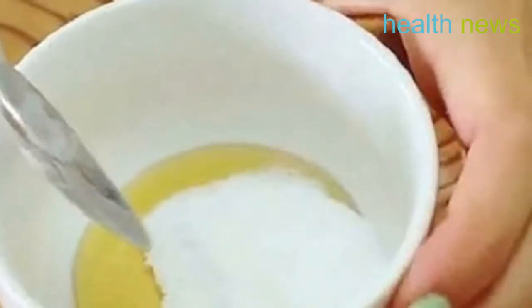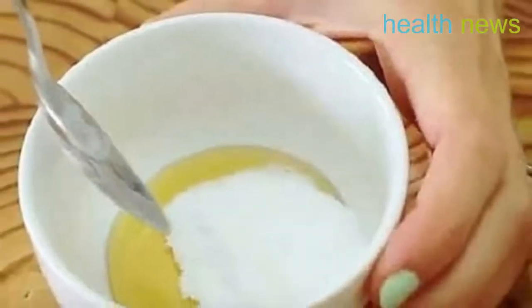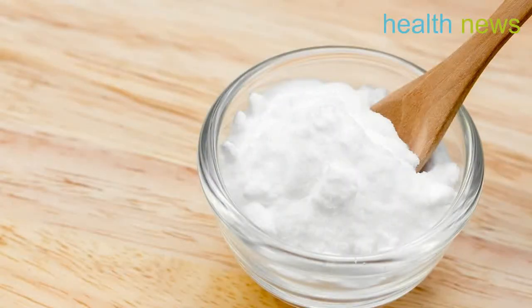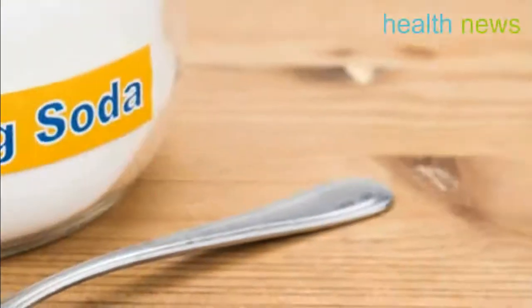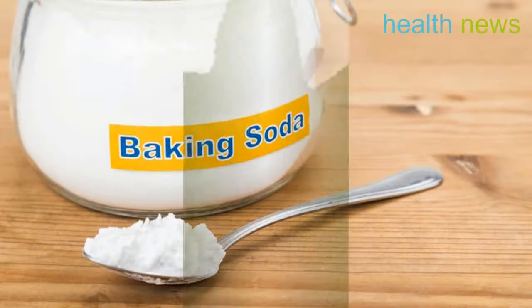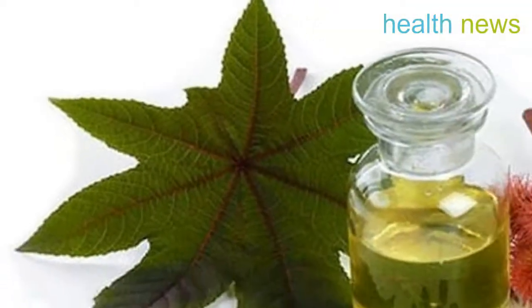It is a truly incredible and highly beneficial remedy with a wide range of application. Baking soda has the ability to neutralize toxins and irritants on the skin surface, thus helping to relieve minor skin irritation and itching. It is also very useful in neutralizing stomach acid, helping to relieve indigestion, heartburn, as well as ulcer pain.